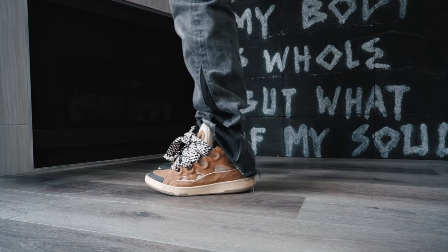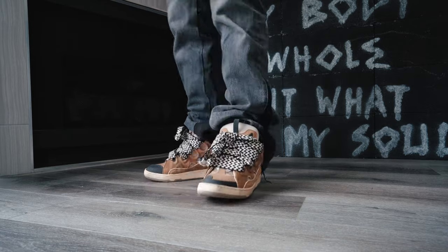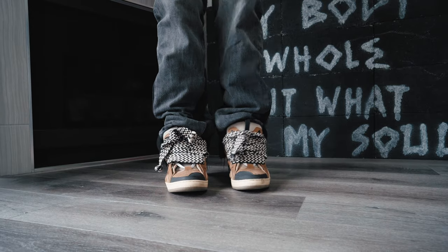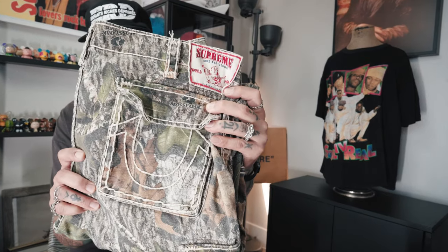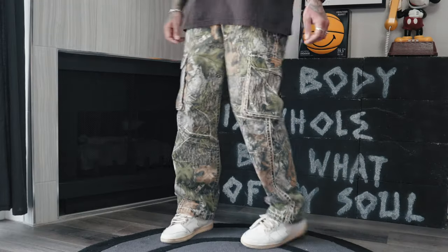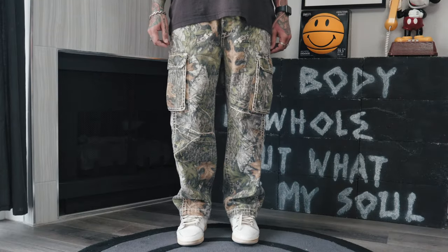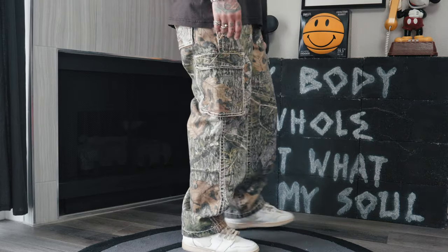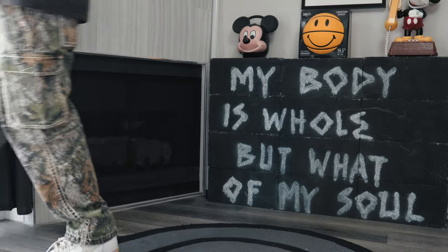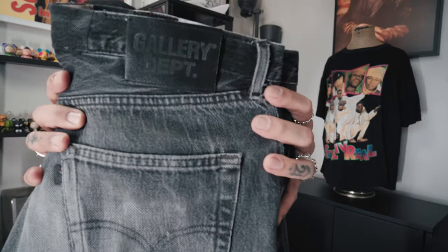I've also been rocking with the Lanvin Curb sneaker — got a few colorways but this is by far my favorite one, easy to wear, especially with that easy hoodie, goes crazy. I also picked up those Supreme True Religion joints, man, these go crazy. I love styling these — you can wear them so many ways, they sit crazy on the shoe.